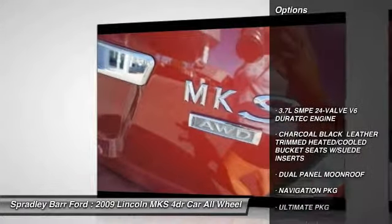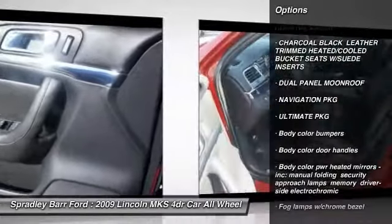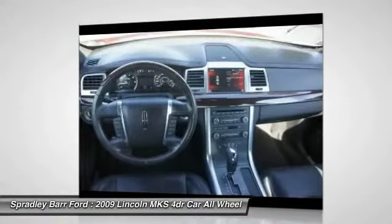All-wheel drive, four-wheel disc brakes, universal garage door opener, rear window defroster, side airbag system, leather seats, airbags, dual moon roof, emergency trunk release, perimeter alarm.